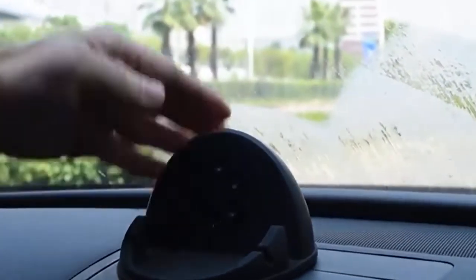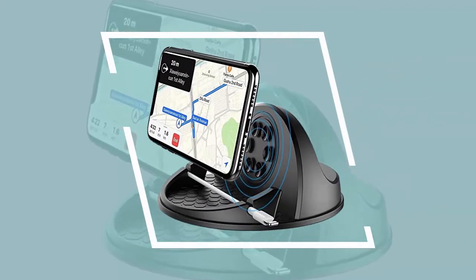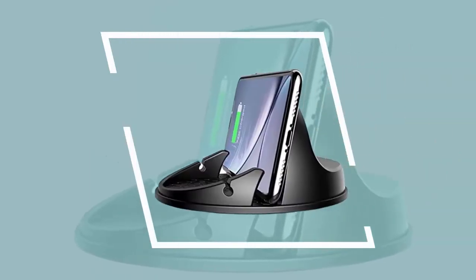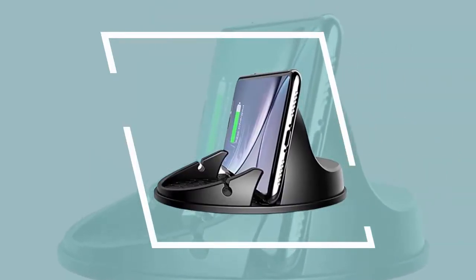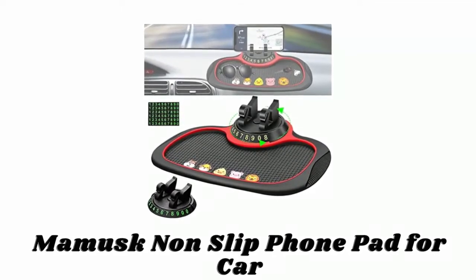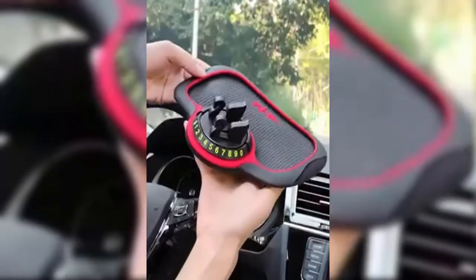It can be directly adhered to a dashboard or smooth surfaces without any mechanical installation and will not leave any traces when removed. The holder and the dashboard sit at a 100-degree angle, which does not affect driving vision and ensures driving safety. The sticky rubber pads are washable and never leave adhesives on the dashboard.